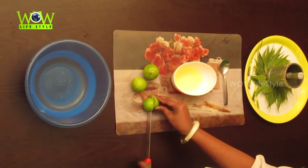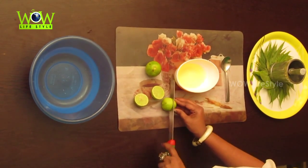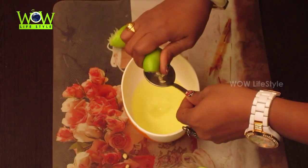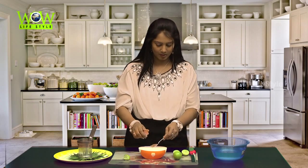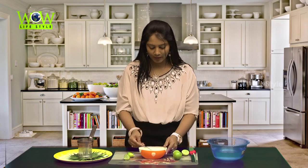Take 2 egg whites and 4 tablespoons of lemon juice. Mix it well and apply to your scalp. Wait for half an hour and rinse your hair well.